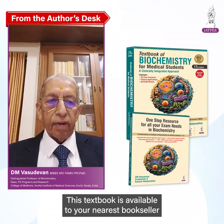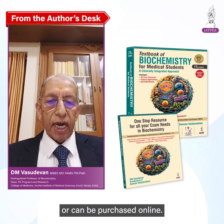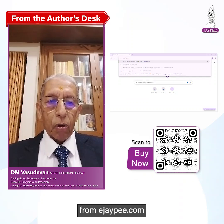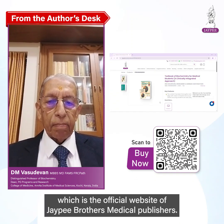This textbook is available at your nearest bookseller or can be purchased online from ejp.com, which is the official website of J.P. Brothers Medical Publishers.